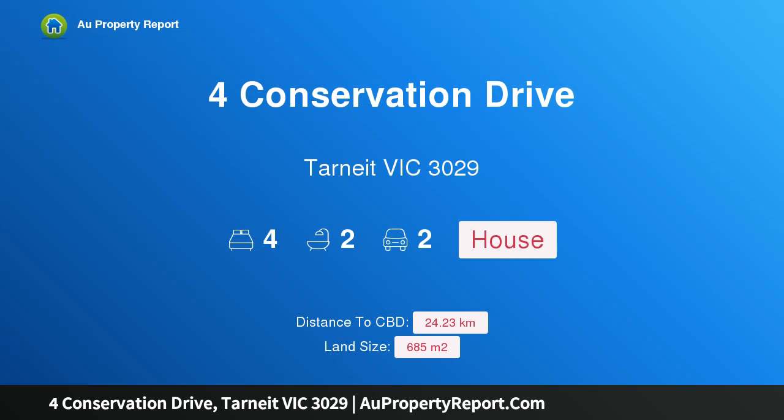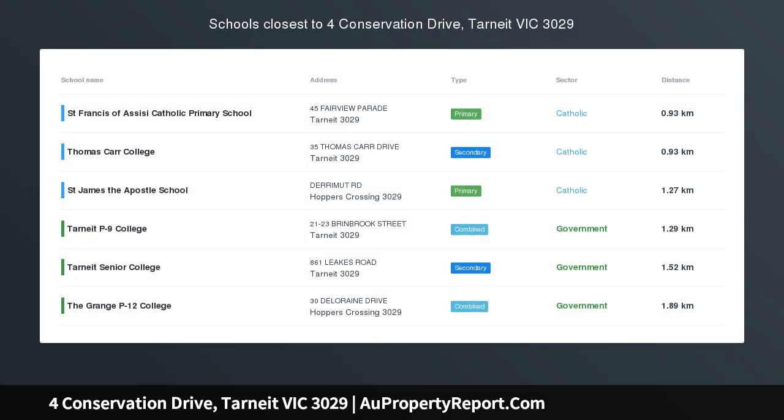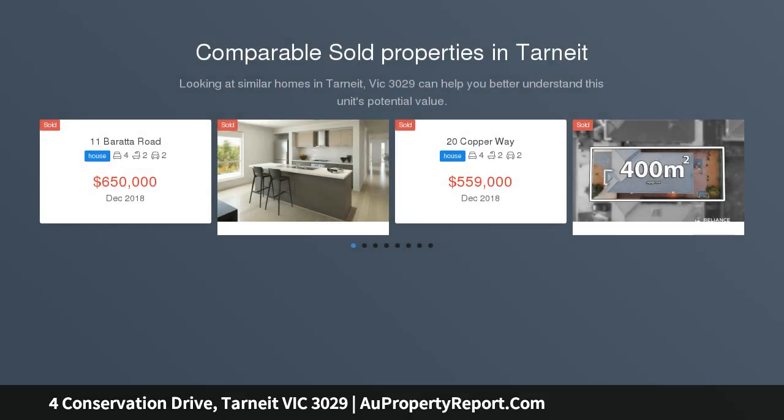Hi, I am glad to introduce Property 4 Conservation Drive, Tarnig, Victoria, 3029. Spectacular proportions with premium location. Talk about space.